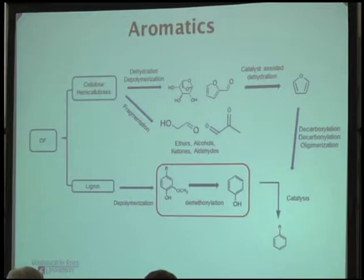Cellulose and hemicellulose go through dehydration, depolymerization, or fragmentation, giving furan compounds and also small molecules like acids, alcohols, and ketones. Lignin goes through depolymerization and can generate guaiacol-type compounds. This type of compound has two functional groups — hydroxyl and methoxy functional groups. So if you want to generate oxygen-free aromatics, you have to remove those functional groups.